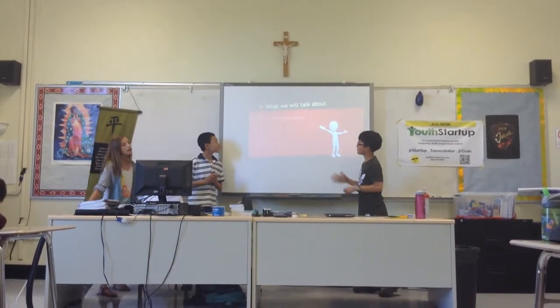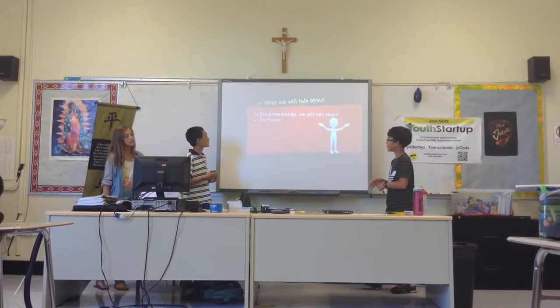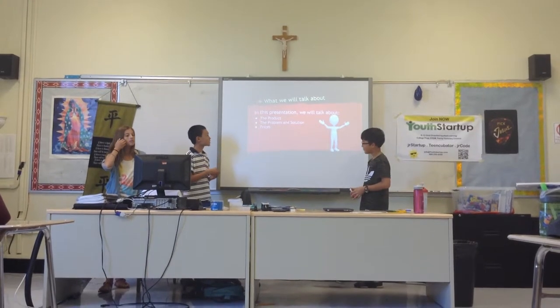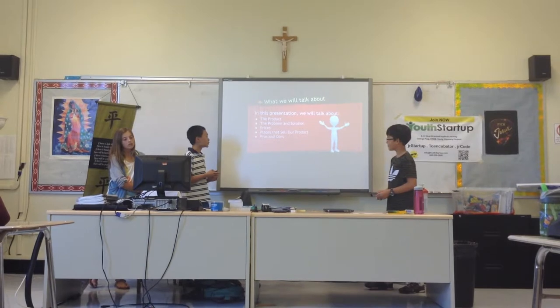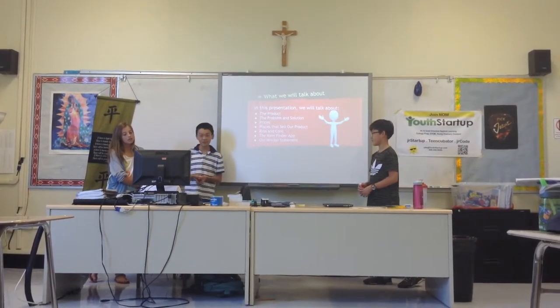What we will talk about. Today in this presentation, we will talk about the product that we will be selling, the problem and solution to solve, prices, places that we will sell our product, the pros and cons, the Item Finder app, and finally our mission statement.